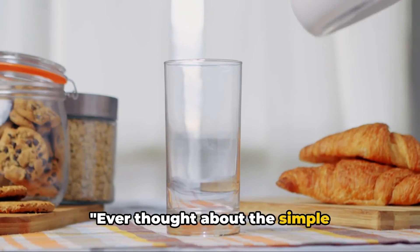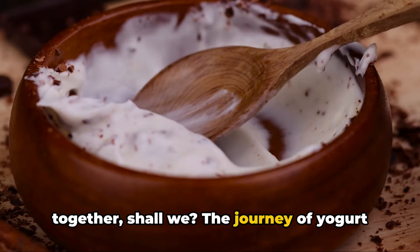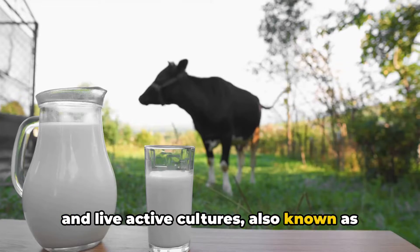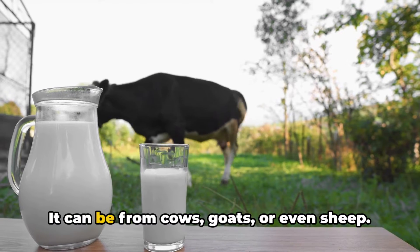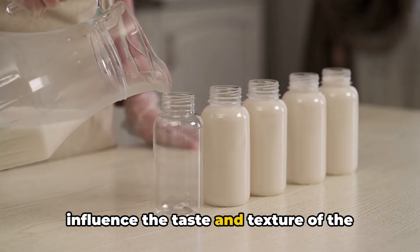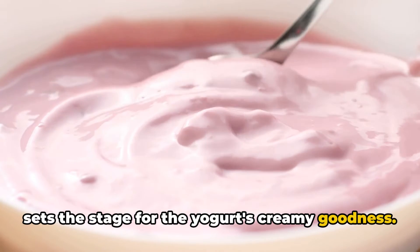Ever thought about the simple ingredients that go into your favourite yogurt? The journey of yogurt begins with two humble ingredients: milk and live active cultures, also known as good bacteria. It all starts with milk — it can be from cows, goats, or even sheep. The type of milk used can greatly influence the taste and texture of the final product. Low fat or full fat, the choice of milk sets the stage for the yogurt's creamy goodness.